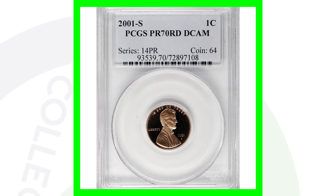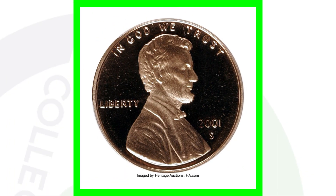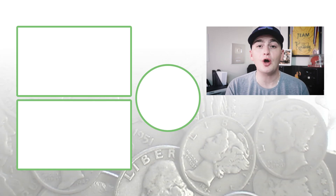Next up is the 2001-S proof penny. This one is graded by PCGS at a perfect grade — Proof 70. The coin grading scale only goes up to 70, so this one is at a perfect grade. If you're not familiar with coin grading, be sure to check out my coin grading videos on my channel. This penny sold for over $295, nearly a $300 penny.